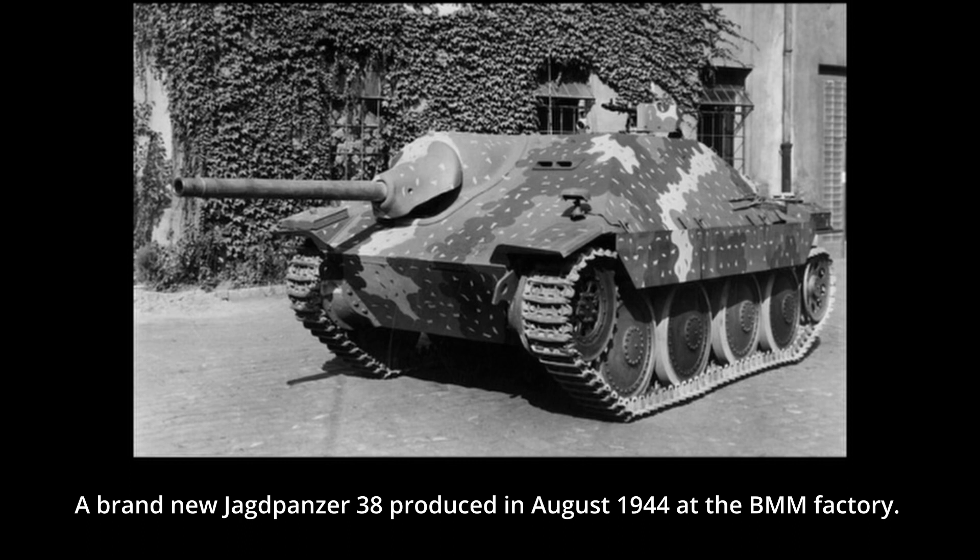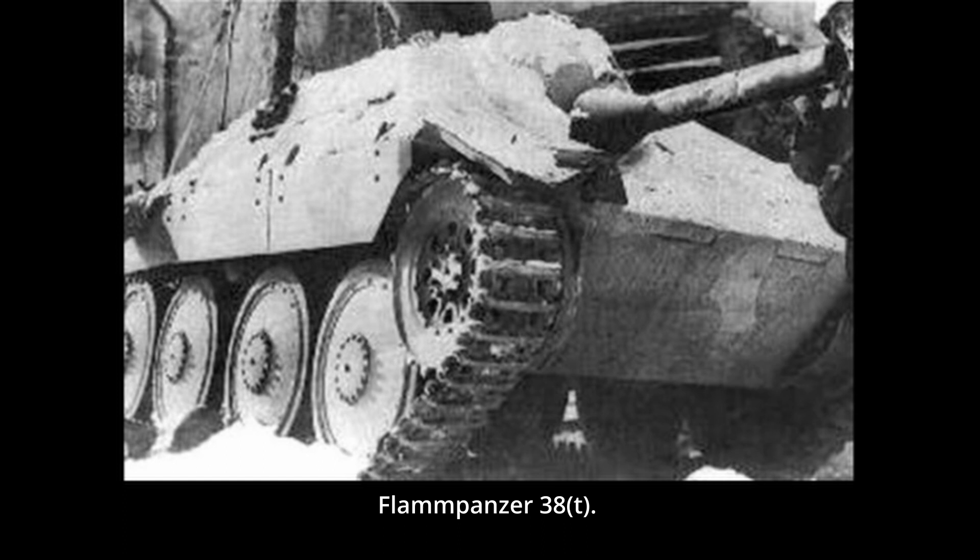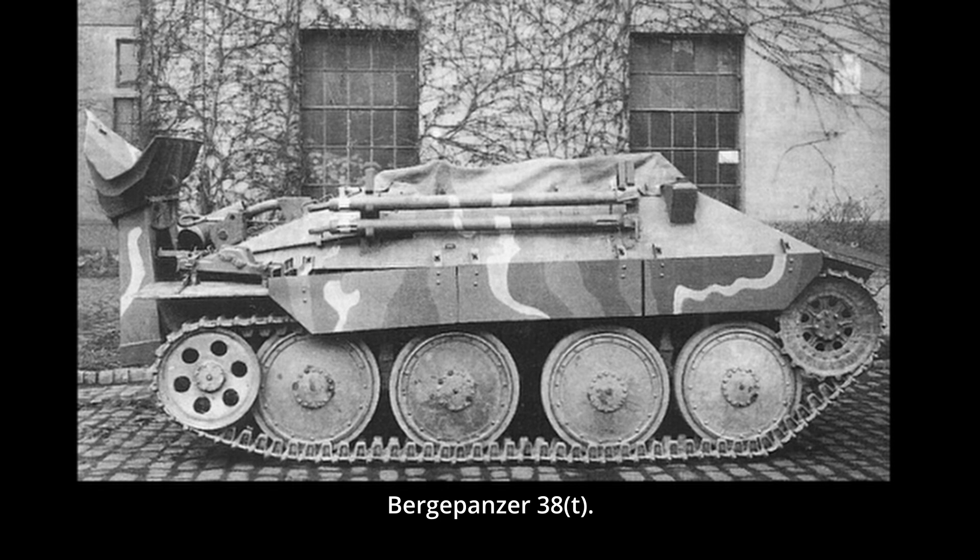For the German Ardennes Offensive in late 1944, some 20 Jagdpanzer 38(t) were modified as flamethrowing vehicles. The gun was simply removed, replaced with a flamethrower and a fake wooden mock-up for the gun. For the need to recover damaged Jagdpanzer 38(t), a Bergepanzer 38(t) was developed using a modified chassis. The gun and the upper top of the superstructure were removed, and additional equipment such as a pivoting spade, crane, and others were added. By the time production stopped in April 1945, some 181 such vehicles had been built.